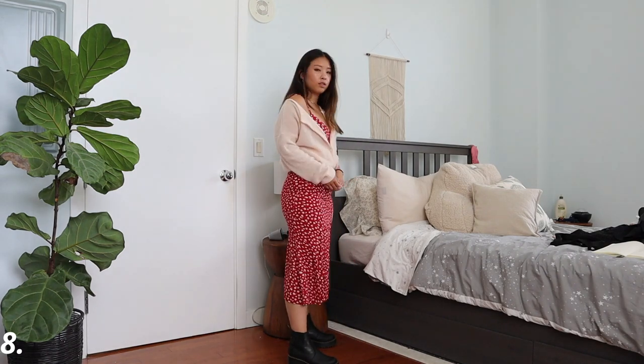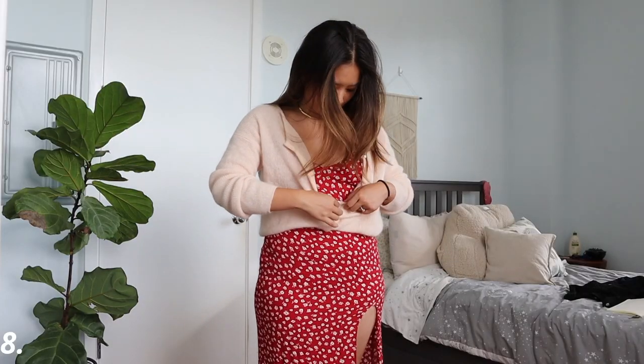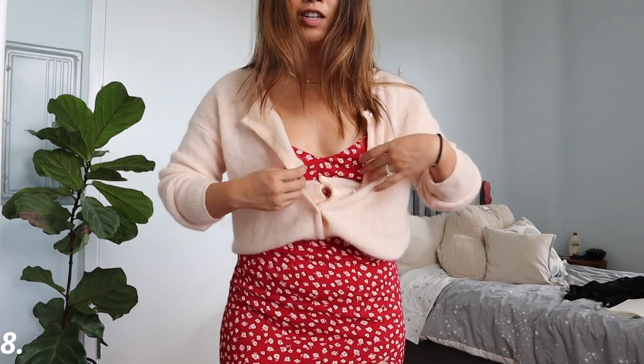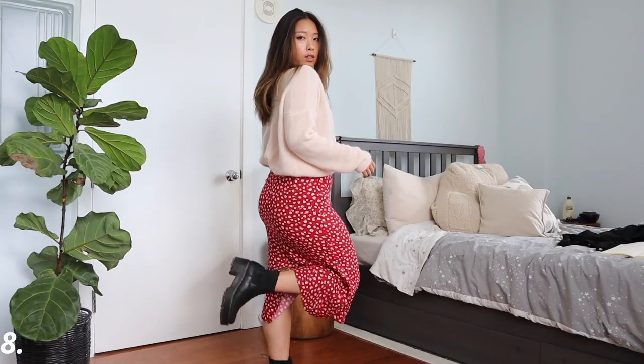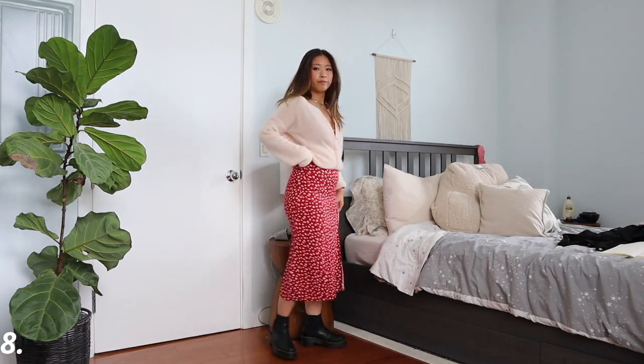The cardigan is from Sézane — it's a blush pink color, and I actually think the color matches really well with the red for a very feminine kind of outfit. Instead of letting the cardigan hang loose, I decided to wear a belt underneath and tuck it in to keep the cardigan secured and not hanging all the way down. For footwear I'm wearing my Doc Martens boots, which add some coolness to the outfit — a nice mix of femininity and boyish cool.